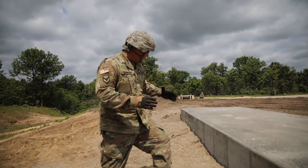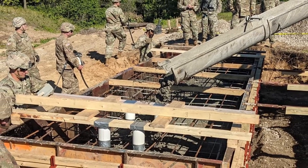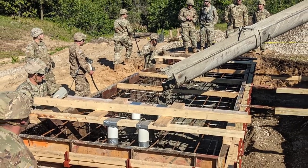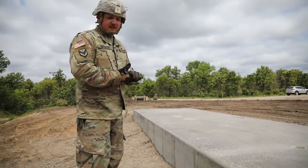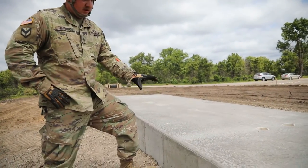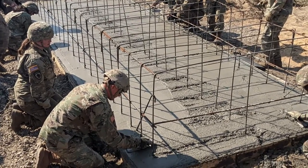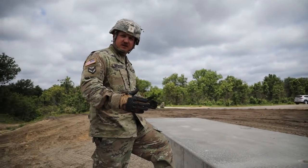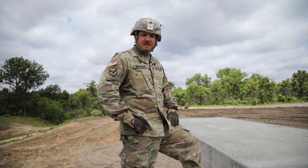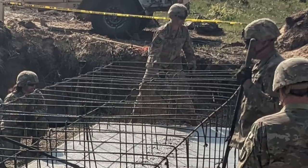The abutment is 23 feet long, 6 to 8 feet wide, for a total of about 18 yards of concrete. Below the abutment, it's sitting on a footing which is 7 foot 8 inches wide by 24 feet long, 1 foot deep, and we poured that at just under 7 and a half yards.